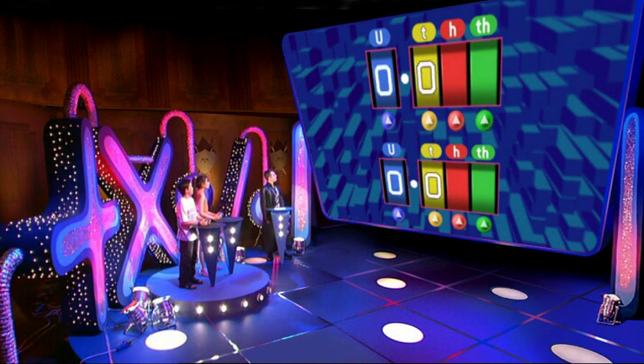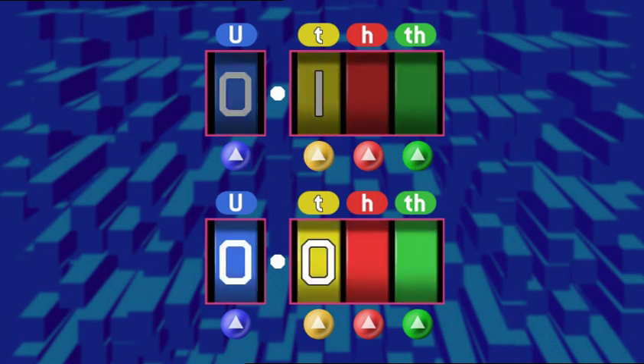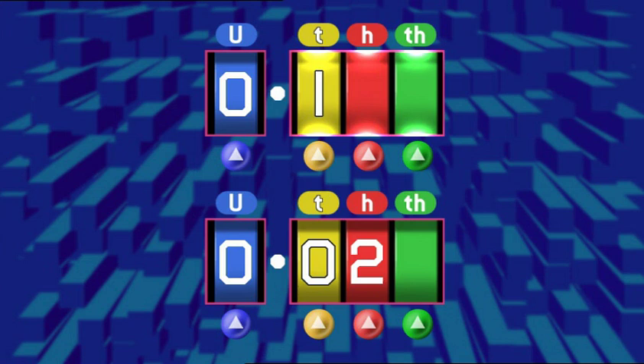Both numbers reading 0.0. Top number, add one tenth. I got it! 0.1. Bottom number, add two hundredths. I've got it! 0.02. Which number's bigger? Mine is. I've got more in the tenths column and tenths are worth more.